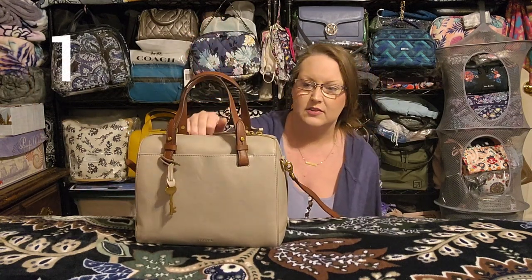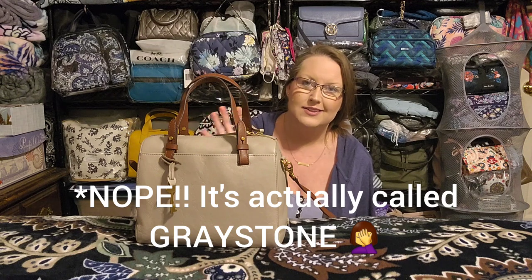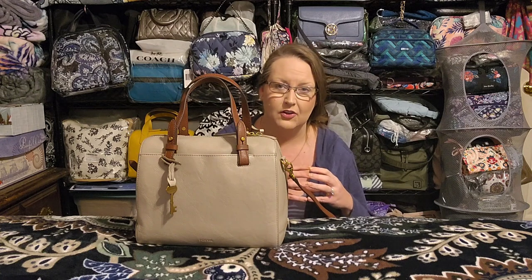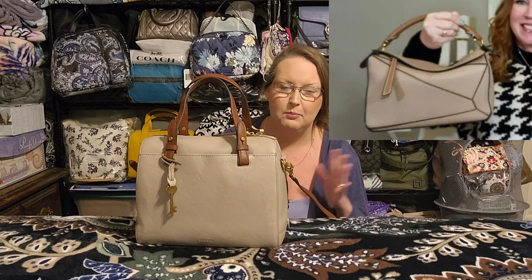Let's start with the Fossil bag. This is the Fossil Rachel Satchel in Stone Gray. I'd seen a video from another creator — I'll link it in the description — and she has a bag called the Loewe Puzzle Bag in a color called Mink, which is kind of a deep gray-beige shade. When I saw this Fossil bag online, it looked nearly identical to that Mink color.